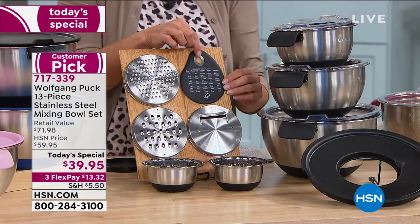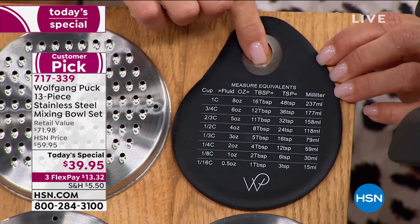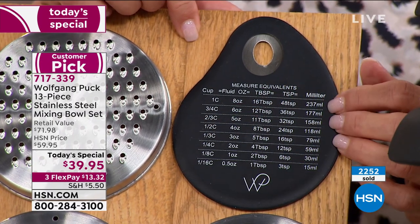He even included a spatula, and this thing is the coolest spatula. Not only is it silicone — it's beautiful and heavy duty. That's stainless steel inside, and he even helps you out in the kitchen. Why leave it blank when you can get some assistance with measuring?